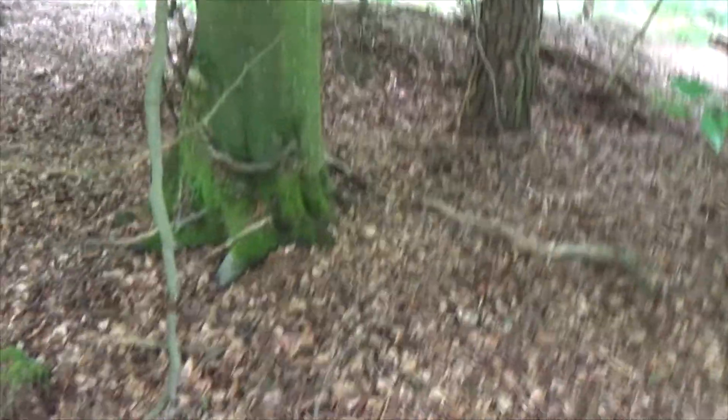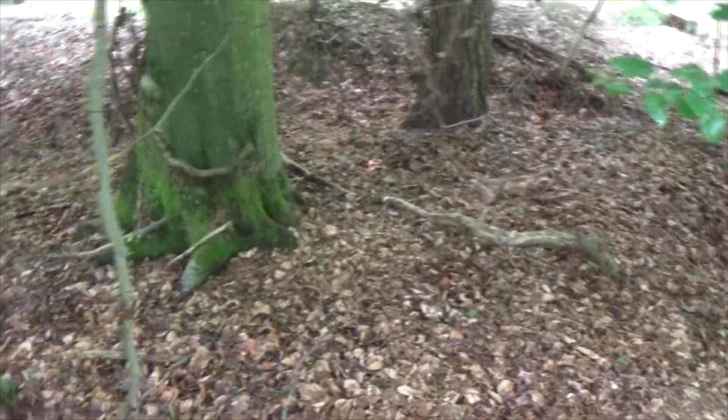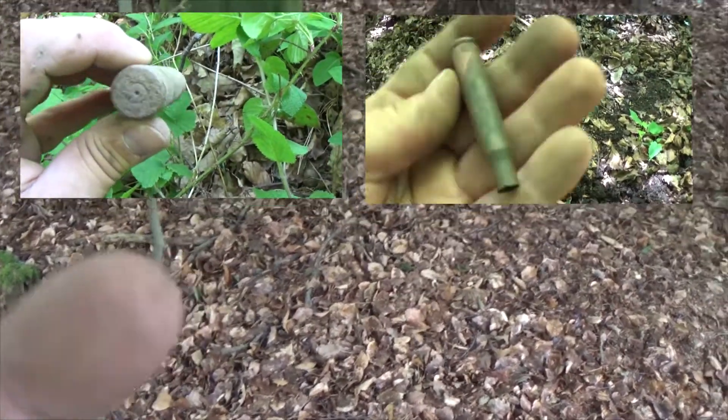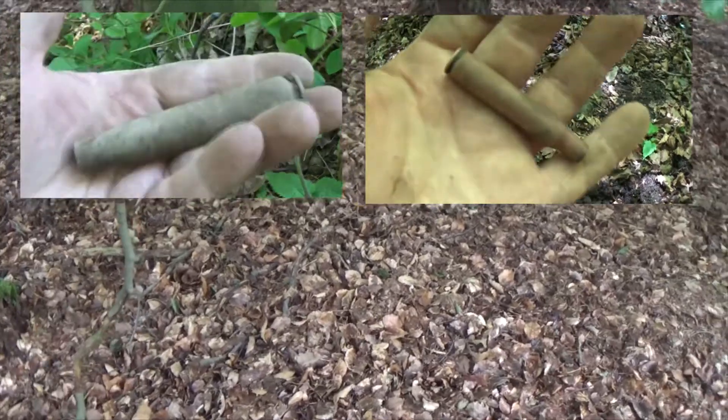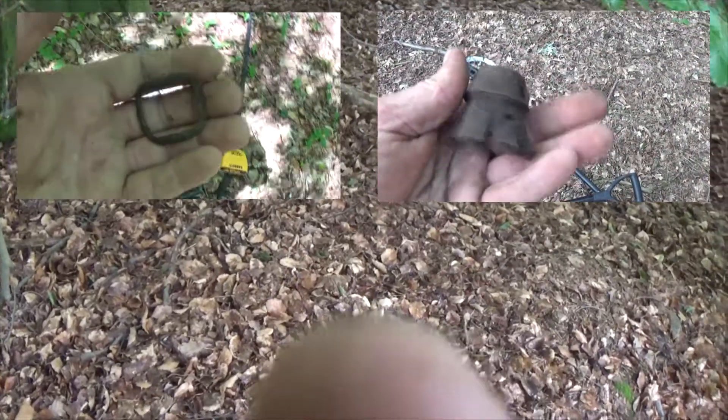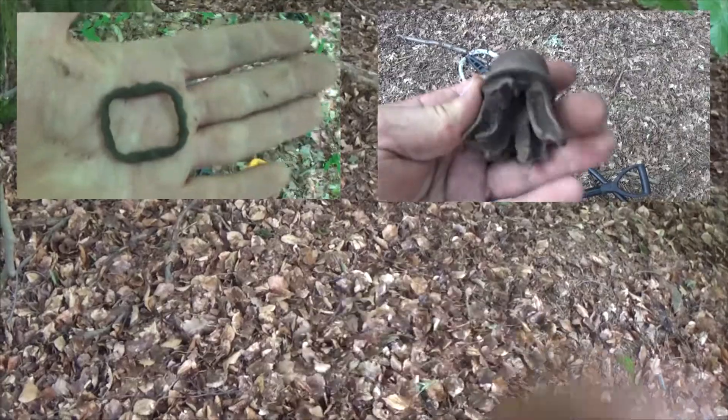Hello guys and welcome to a new episode of Major Karnex Metal Detecting. I've been out detecting before twice and found two very nice shell casings in great condition, but didn't find anything else. I also found some bomb parts which was very nice.